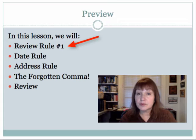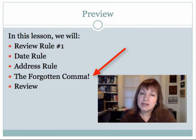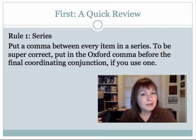First we're going to review rule number one, go over the date rule, then the address rule, then talk a little bit about the forgotten comma — the one comma that a lot of people mess up when they're doing dates and addresses — and at the end we'll have a little review.